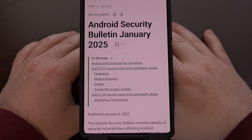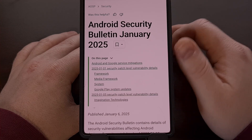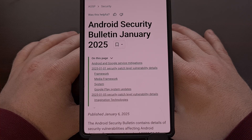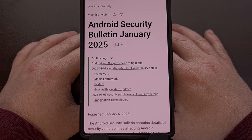Good afternoon everyone and welcome to another edition of the Android News Byte. This week, Google has begun to roll out the January security update for Android. This update is rather important as it includes patches for five critical RCE vulnerabilities that affect smartphones and tablets running Android 12 through Android 15.